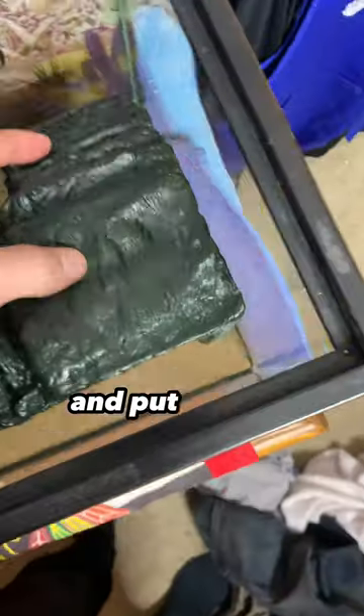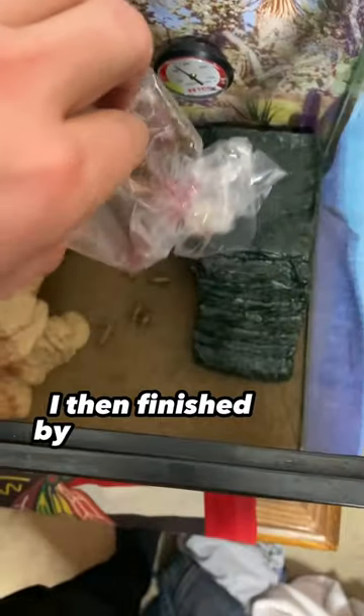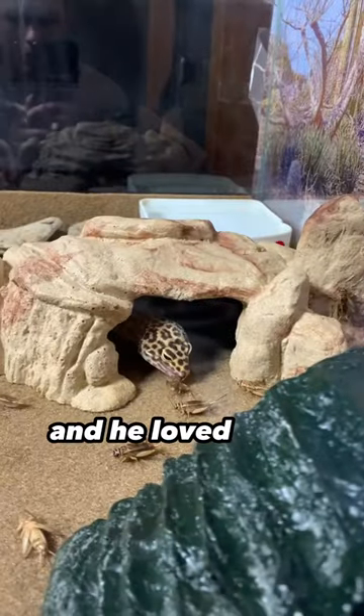As soon as I got home I set up the background and put the rock in the right position. I then finished by putting all 30 crickets in there for him to eat. And he loved it.